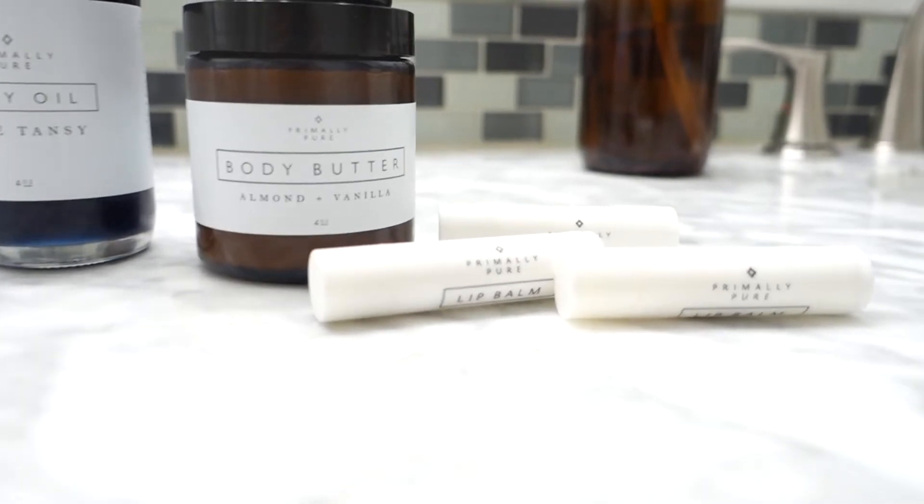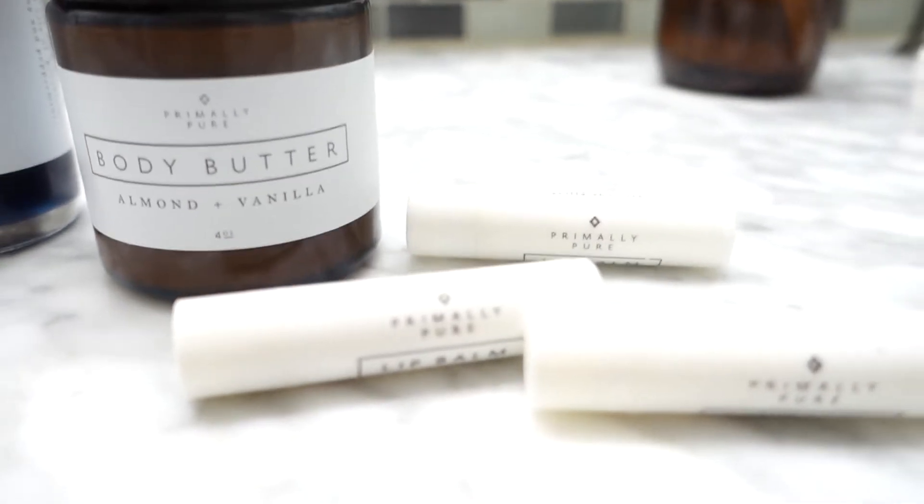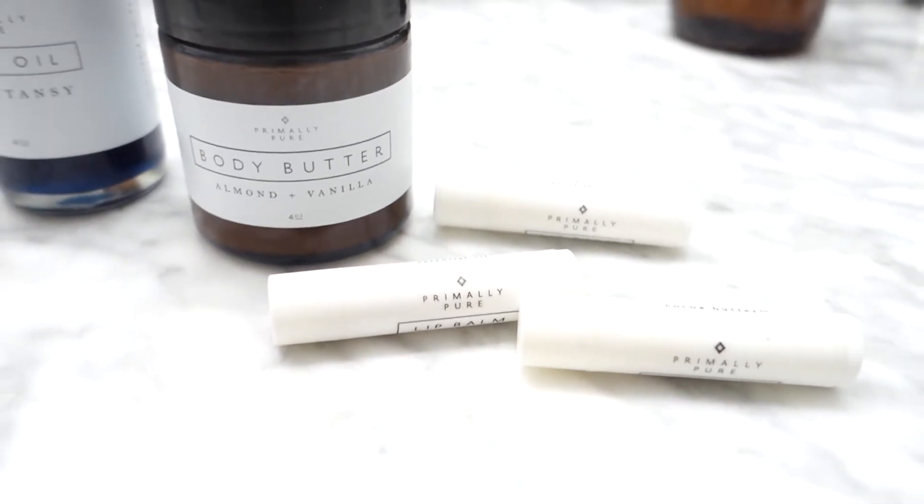The last Primally Pure product I'll mention is their lip balm — specifically the lavender lip balm is my favorite. I know it's not ideal to rely on lip balm, since it's one of those things where if you use it, you need it, and really you should try to wean yourself off. It can also be a sign of dehydration, though I know I'm not dehydrated because I drink a ridiculous amount of water. But I'm just not ready to give it up yet.